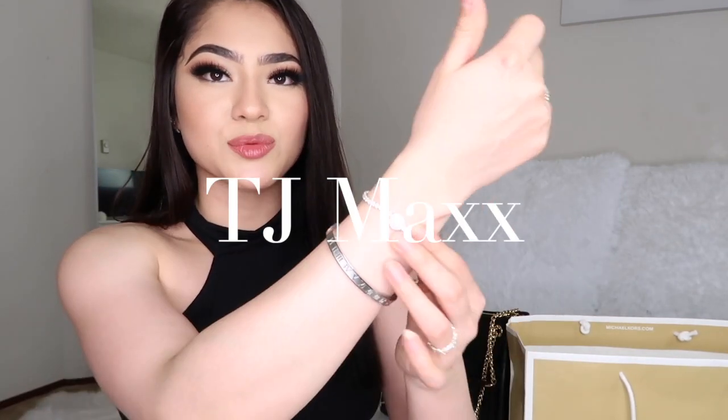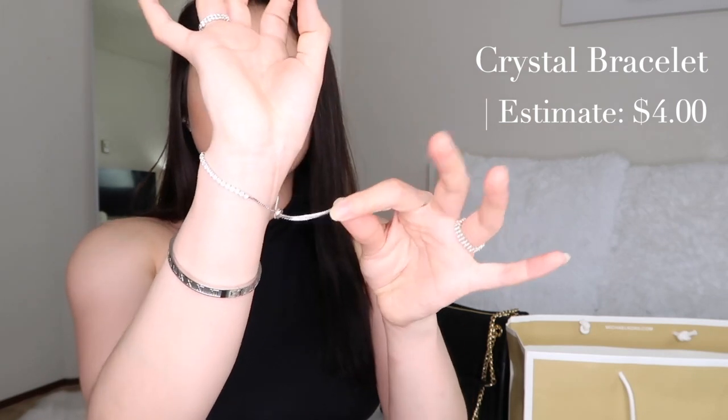This little bracelet right here I got at TJ Maxx — it's very cute, it just closes and opens like that. I actually saw this on clearance for $10, decided not to buy it, came back the next day and it was on clearance for $4 or $3 — something like that. Such a deal, y'all, and it's so sparkly, so beautiful. I have no regrets — this is cute.